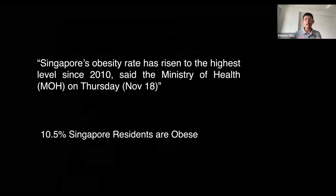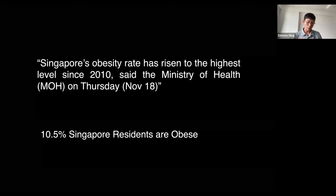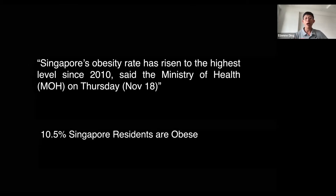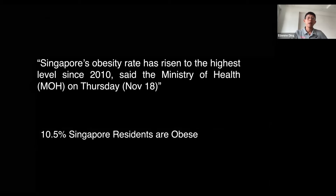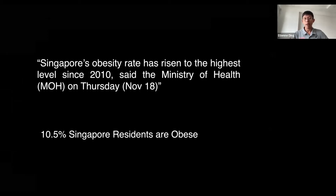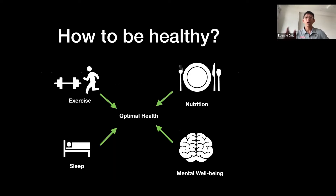To live healthy means we must make sure we don't have lifestyle diseases. As of 2018, the obesity rate has risen to one of the highest, at 10.5 percent of Singapore residents. So how can we shorten the number of years spent in poor health? We currently spend 8.8 years — almost a decade — in poor health. We can address this through four scientifically proven approaches.